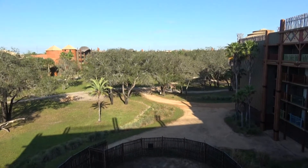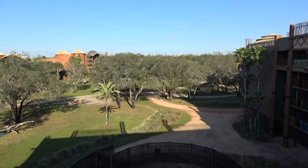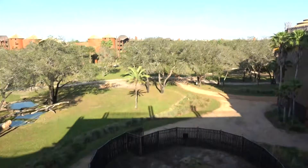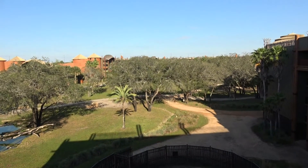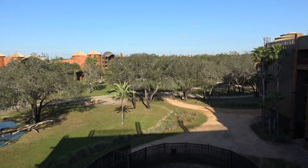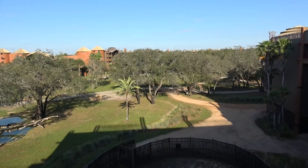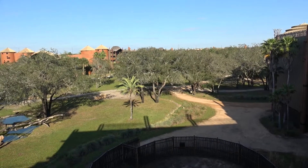Hi guys! So guess where we are right now, everyone? It is not Animal Kingdom, the theme park — we are at Animal Kingdom Lodge. We're here for two nights at the end of our vacation and there are giraffes! Four giraffes. Two of them look shorter than the other two. It is pretty neat to see this.